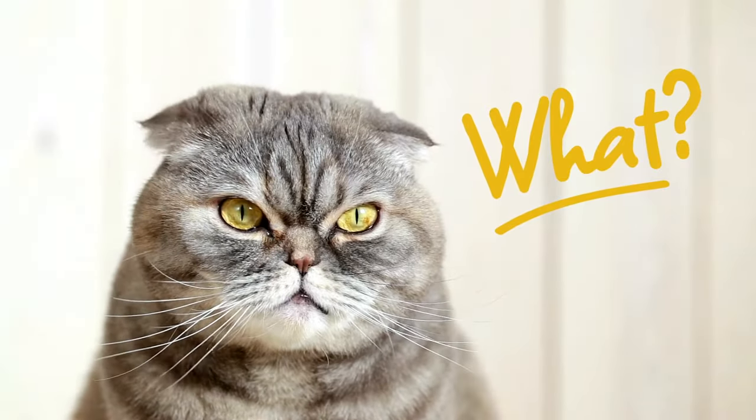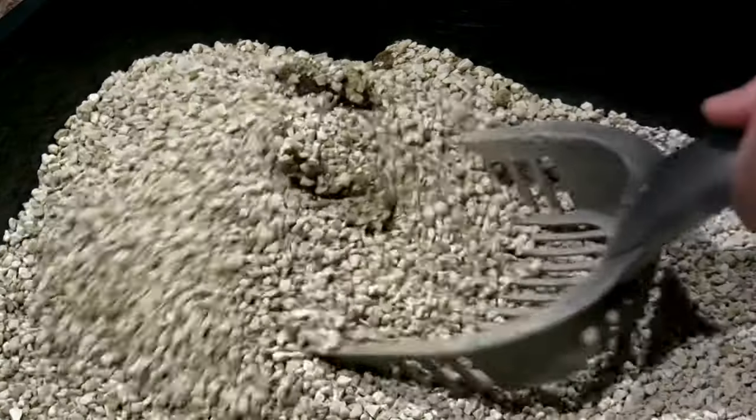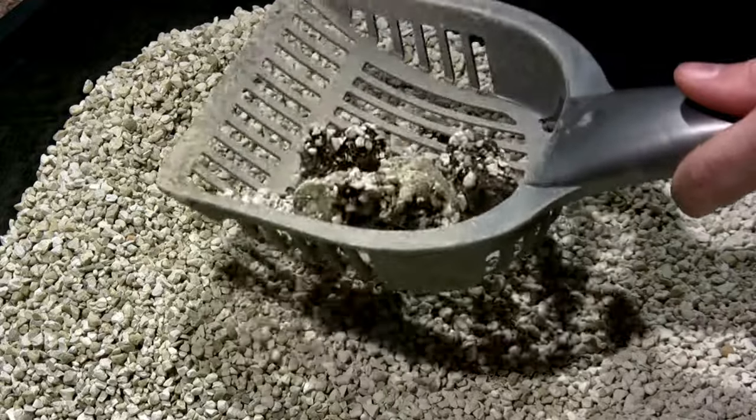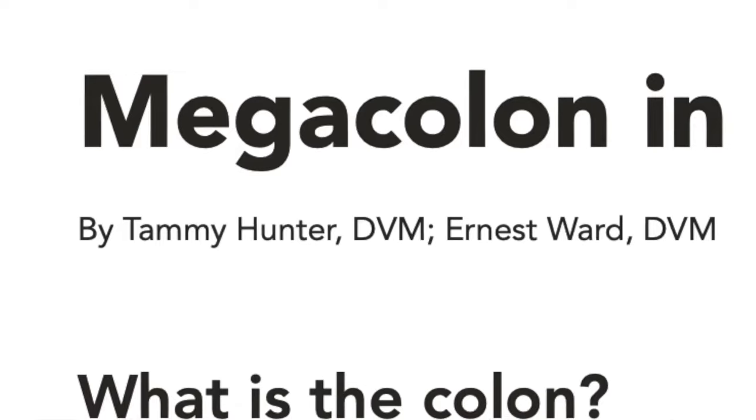Totally, they get constipated. And it happens usually as a secondary problem. Let's say that cat's not drinking enough water. Maybe they're diabetic. Maybe they have kidney issues. All these things are leading to the stool getting a little bit firmer and leading to constipation. You can have other problems too, like anatomy issues, like a big colon or a mega colon.